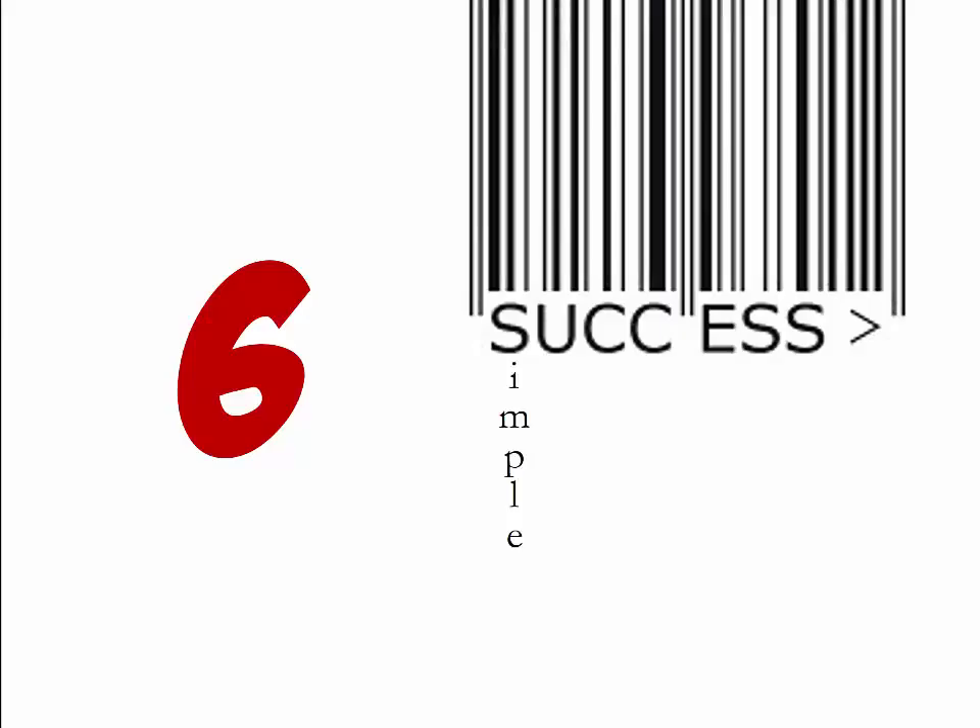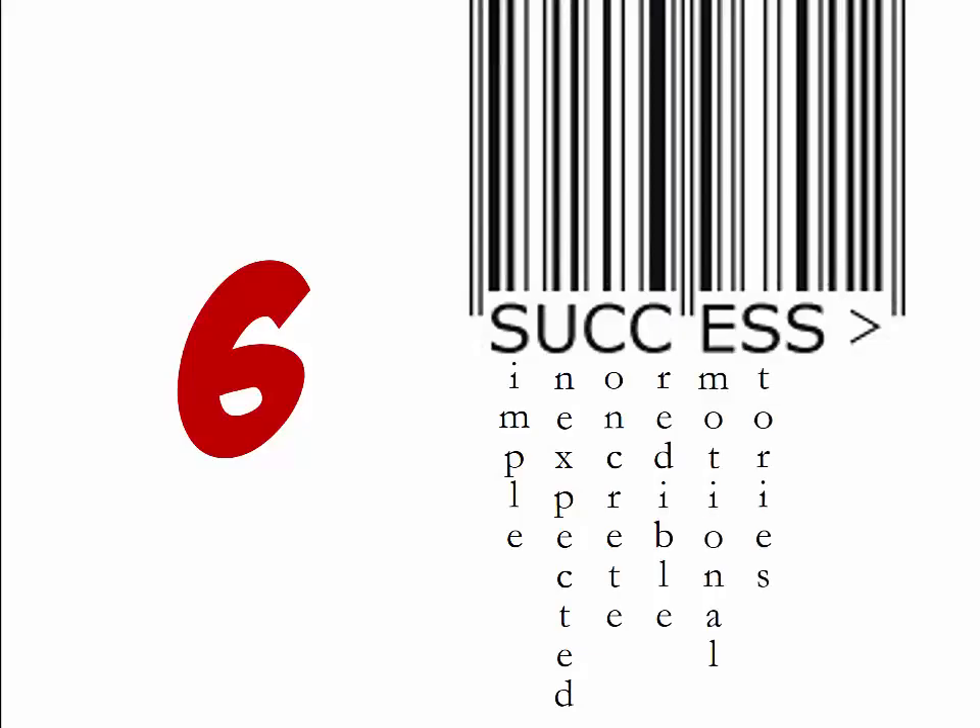The principles are Simple, Unexpected, Concrete, Credible, Emotional, and Stories.